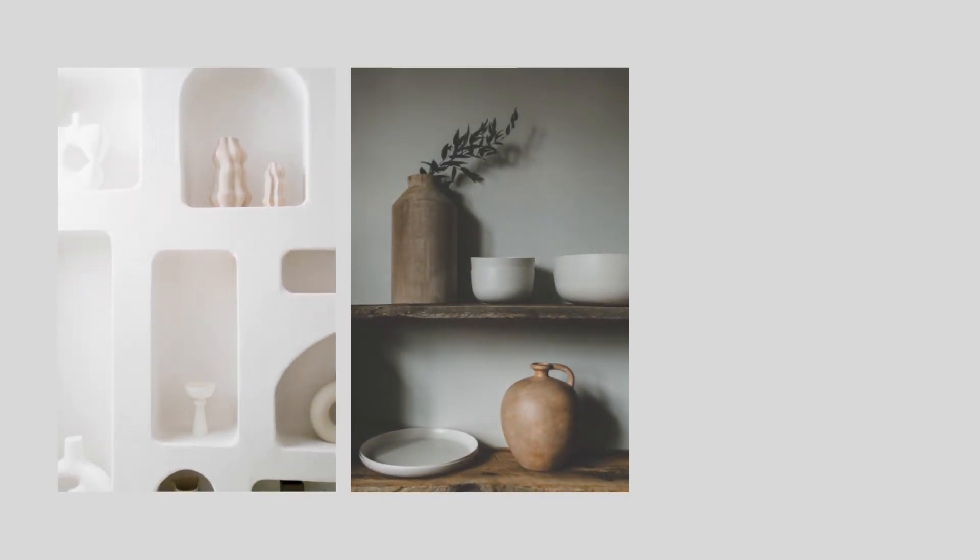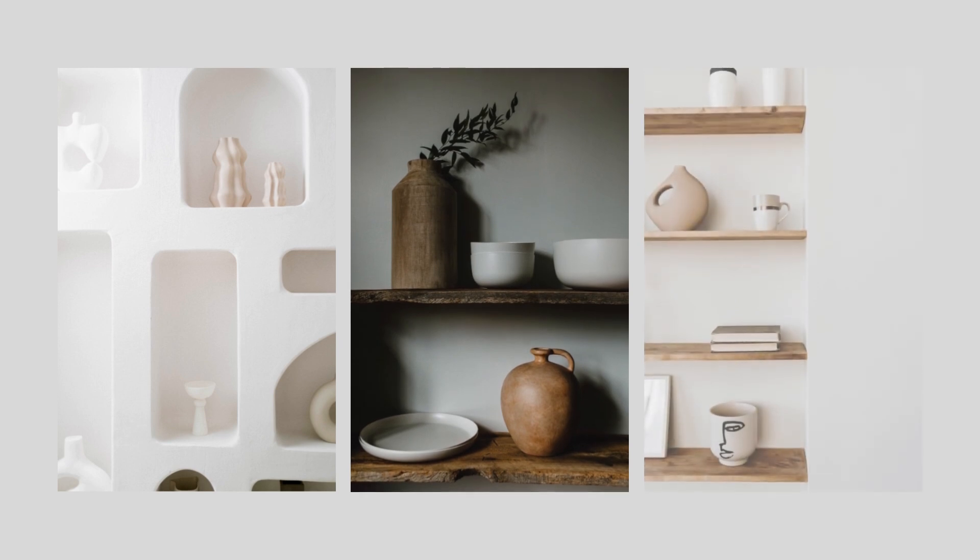If you want to help these items stand out, remember to adhere to the less-is-more philosophy so they have a chance to really shine.